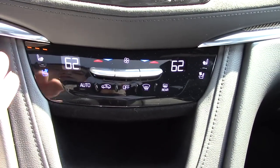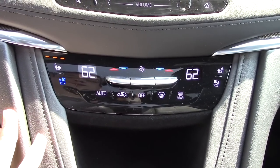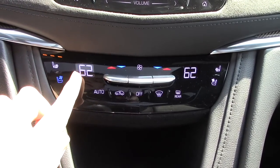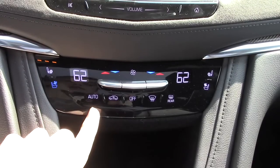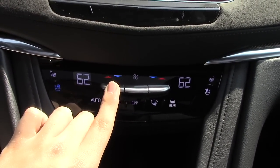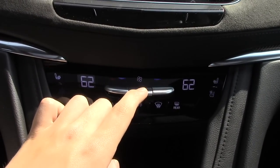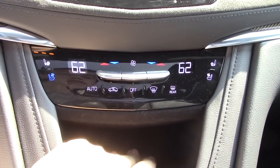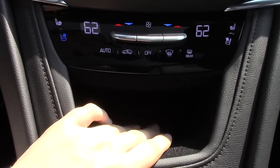Down here you have all your physical climate control buttons. You have a three-stage heated and cooled seat for both your driver and passenger, and little LCD screens that show your individual temperature. You have auto, recirculation, off, front and rear defrost. These two outer buttons are for your different temperatures and this is for your fan speed. Down here you have a little pocket to maybe fit your phone, nicely covered in suede.